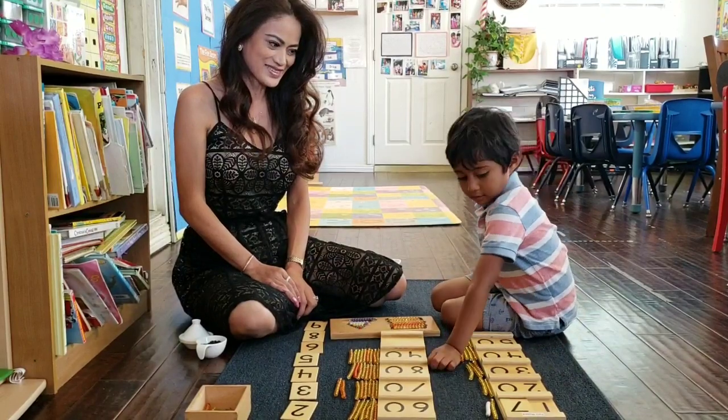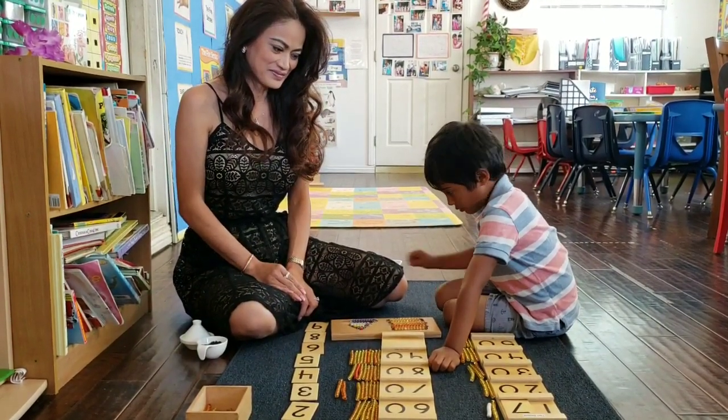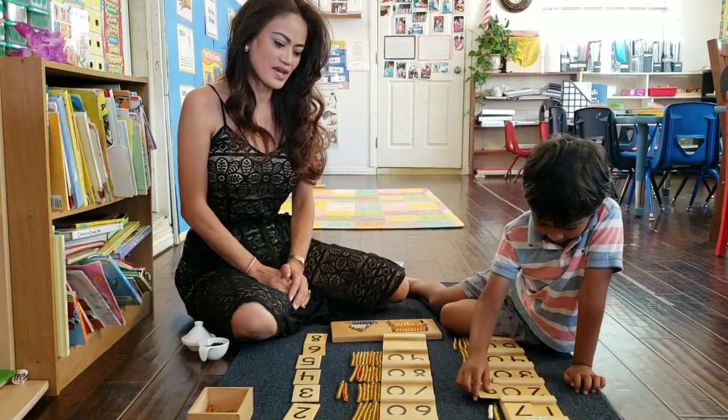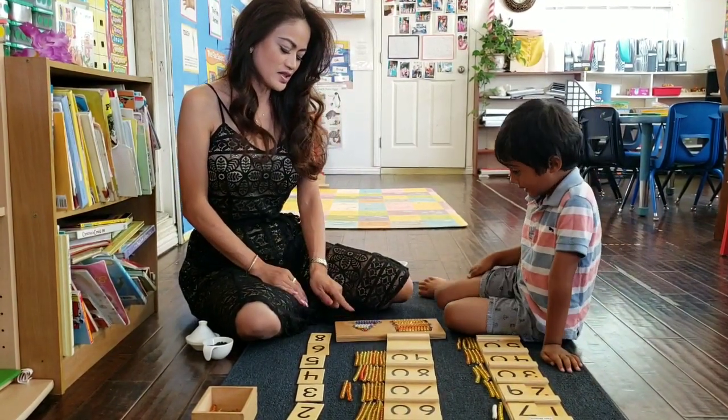Can you pick a number from here? Any number you like. What number is that? Nine. So you have 20 and nine — what number does that make? Twenty-nine. Can we get the beads from here — nine beads?